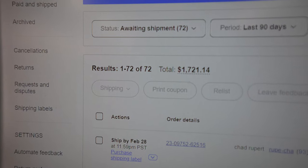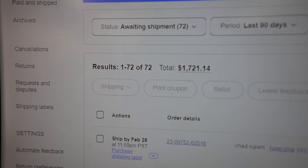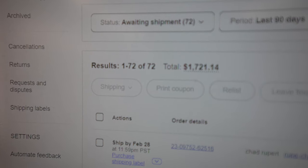We have 72 orders going out, totaling a little over $1,700 in sales over the weekend. Stick around to the end of the video to find out what sold.